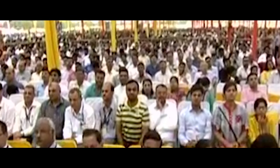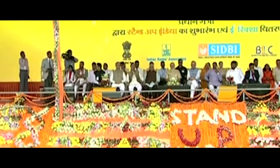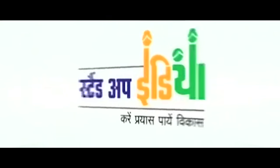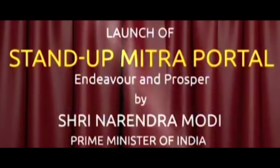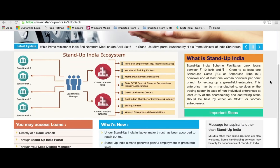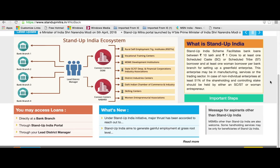On 5th April 2016, Honorable Prime Minister of India Sri Narendra Modi launched the Stand-Up India Scheme and Stand-Up Mitra Portal — a game-changer scheme to promote entrepreneurship at the grass-root level for economic empowerment and job creation.